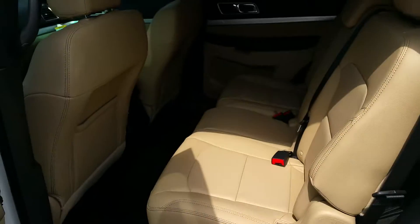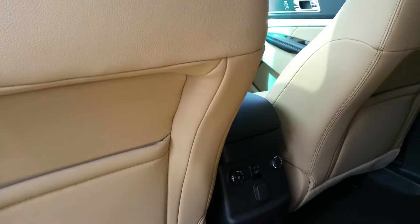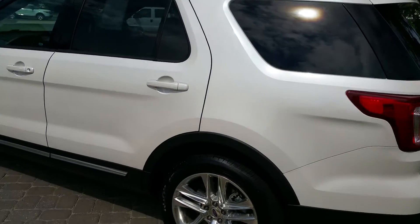Walk around to the back. Got the controls for the passengers in the back, where you can control your climate, vents in the ceiling. Power liftgate.